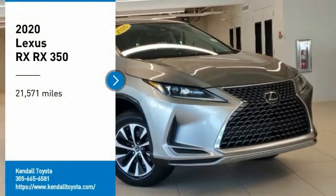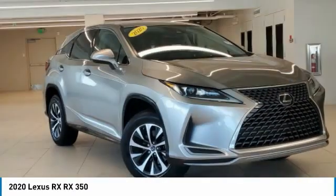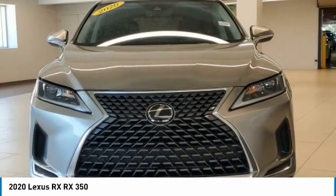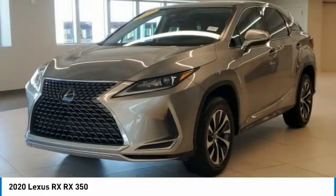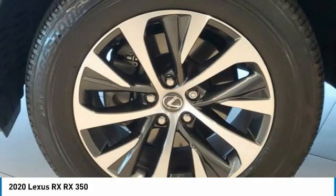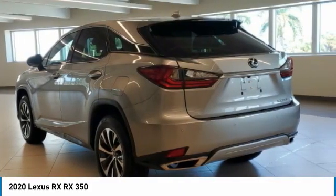Looking for the right vehicle? Check out the 2020 RX. The Lexus RX offers a spacious interior with an extremely high level of quality. The RX is the perfect fit for those looking for fuel efficiency, a wide variety of safety and technology features, and that luxury feel.